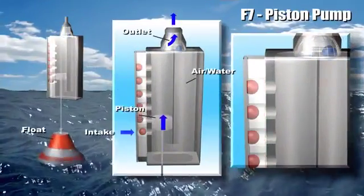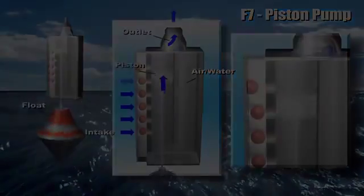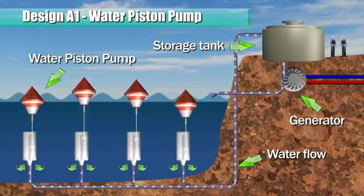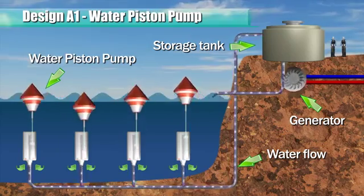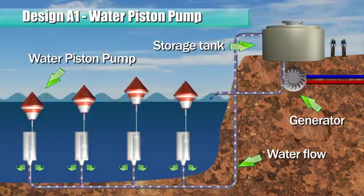Based on the fundamental piston reciprocating working principle, many designs of energy converter can be configured. In this example, a submerged pump is operated to pump water to an elevated storage tank. Water from the storage tank is channeled to rotate a fluid motor or a turbine, which in turn rotates a generator to produce electricity.